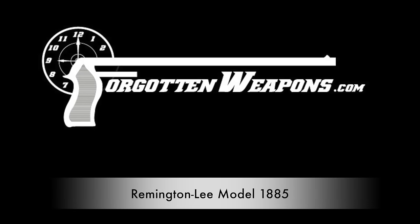Hi guys, thanks for tuning in to another video on ForgottenWeapons.com. I'm Ian, back again at the Rock Island Auction House taking a look at some more of their guns from the upcoming September 2015 Premier Auction. Yesterday we took a look at the earliest of Remington Lees, the Model 1879. Today we're going to take a look at the last of the black powder Remington Lees — this is the 1885 pattern.